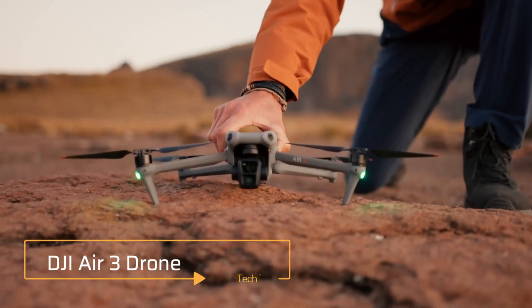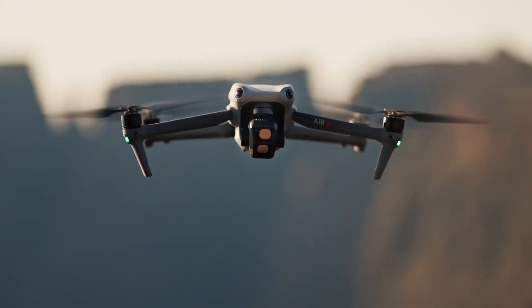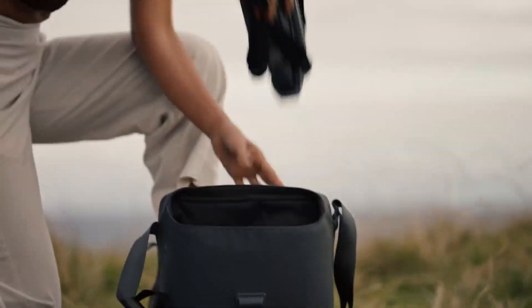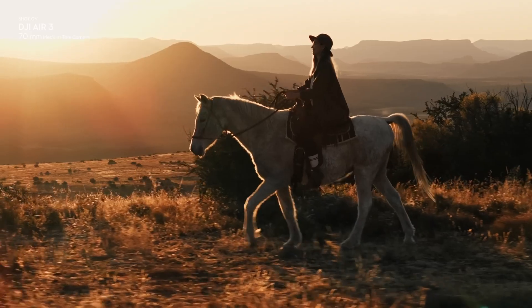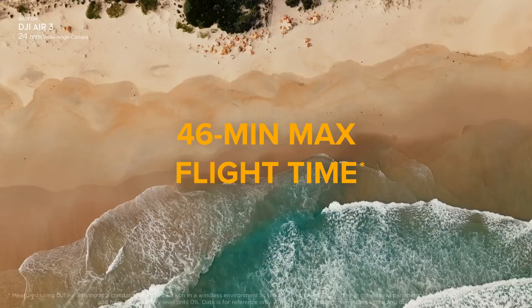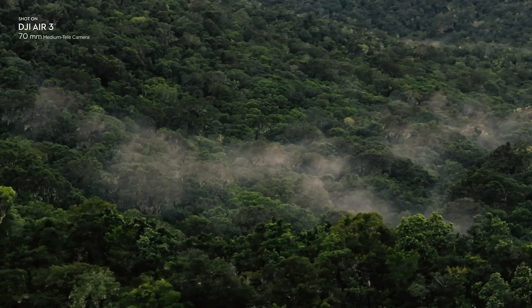DJI Air 3. Drones are one of the best ways the average person can capture aerial shots and have a heck of a time flying around. DJI has always been a leader in this space, and their new model, the Air 3, is the first in the Air series to have a dual primary camera system. A single charge gives you over 45 minutes of flying, and you can take 4K HDR videos.